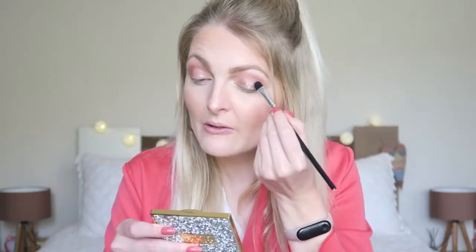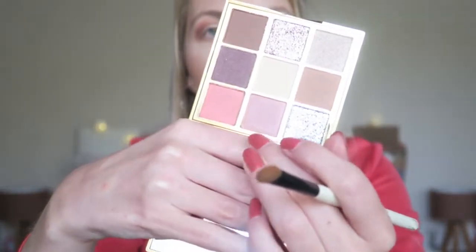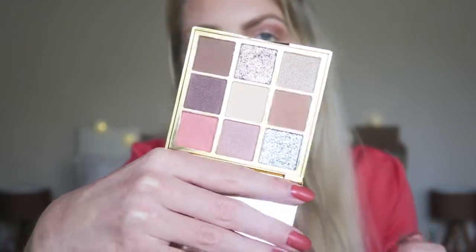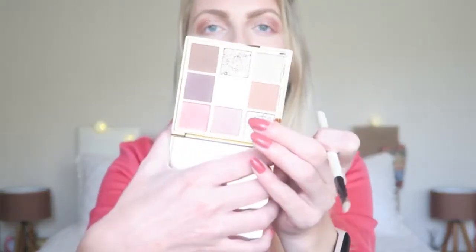I'm going in with my Fix Plus because it works a bit better that way — it makes the glitter a bit more sticky. This would be perfect for a party or festival look as well. I really love the glitter; the only thing I should have done is put a color underneath it first. Now I'm going in with another shade around the glitter area, then applying a little bit of the brown color underneath my eye. The last thing is putting the cream color in the middle, underneath my eye and in my inner corner. It's really nicely pigmented.